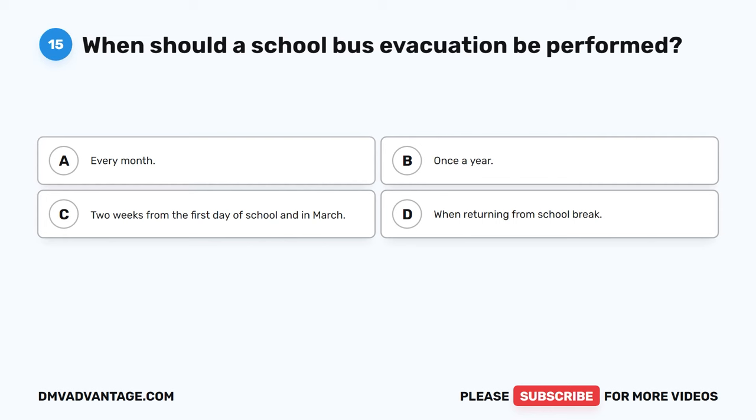Question 20: During a pre-trip, drivers make sure emergency exits open properly, the buzzers are working, and they are blank. The correct answer is C, properly labeled. In the event of an emergency, students must use one of three different emergency exits. Emergency doors are at the back and sometimes the side of the bus. Larger buses have one or two roof hatches, and there are usually four emergency windows, two on each side. All emergency exits must open properly, have a working buzzer, and be properly labeled.